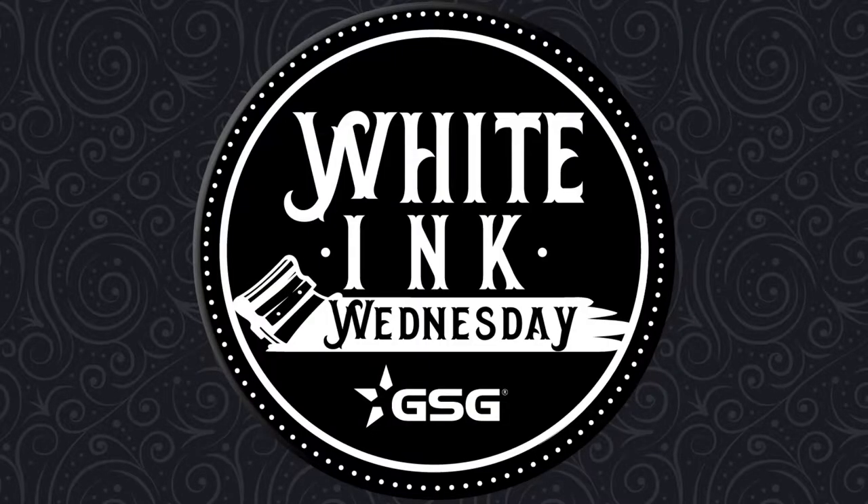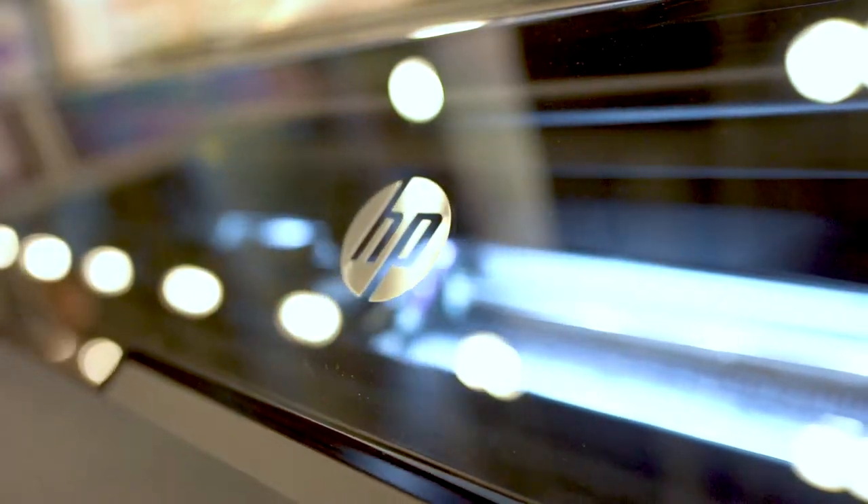GSG presents White Ink Wednesday. Welcome back to White Ink Wednesday.